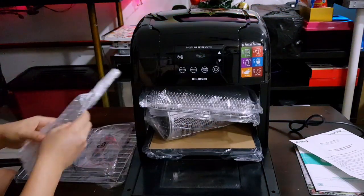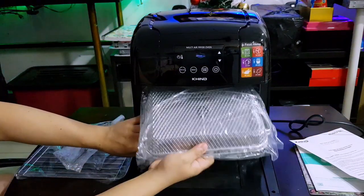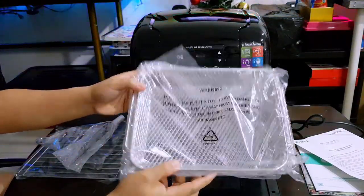I can't help but compare the air fryer to a standard electric oven due to its aesthetics, where the door has a window just like how a convection oven is. Though in this case, the door and window are made out of plastic.